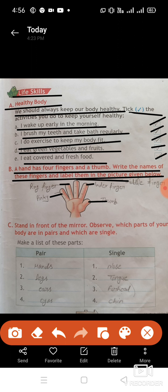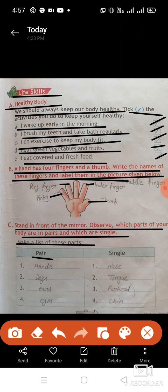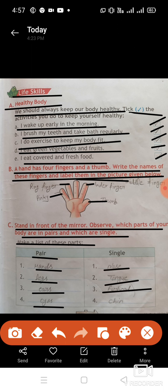Stand in front of the mirror. Observe which parts of your body are in pairs and which are single, then make a list. Pair body parts: hands, legs, ears, eyes. Single body parts: nose, tongue, forehead, and chin.